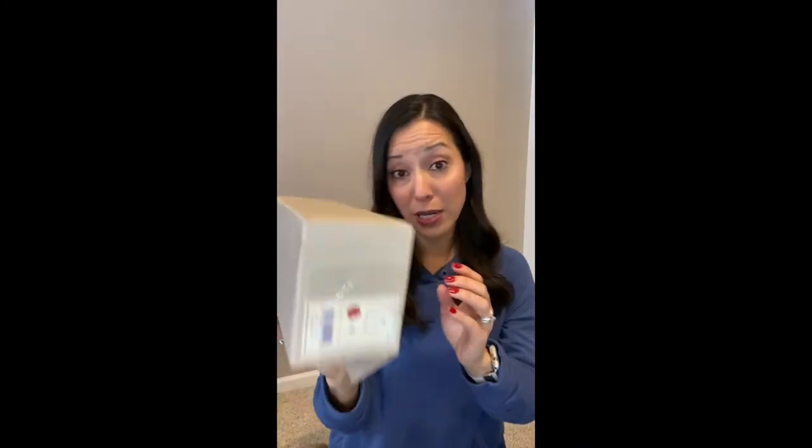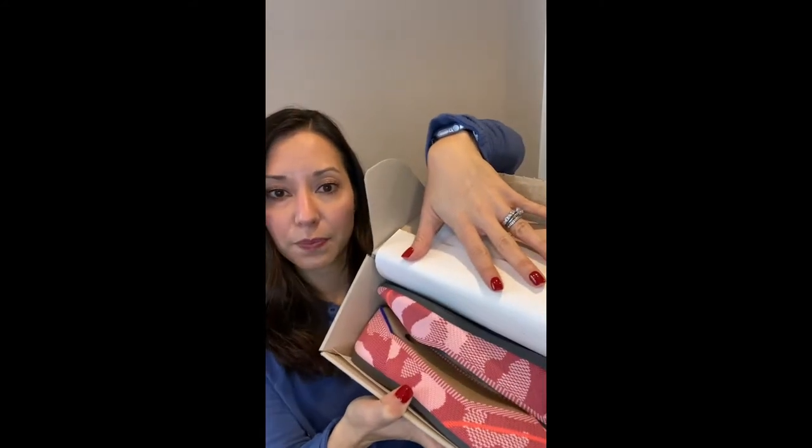Rothy's are a sustainable shoe made out of recycled bottles, which is super cool. They come to you in these cute little boxes and they usually fit right inside your mailbox.